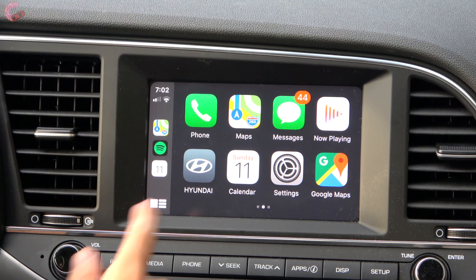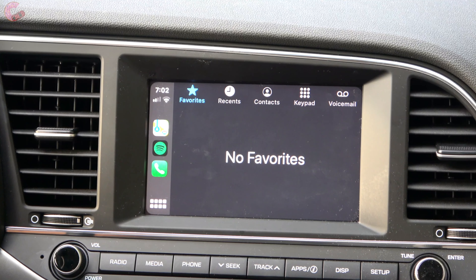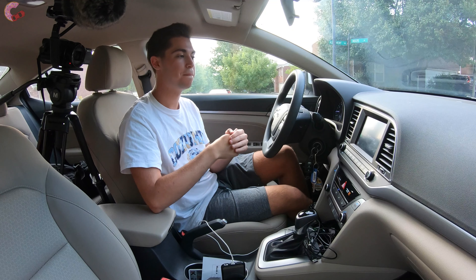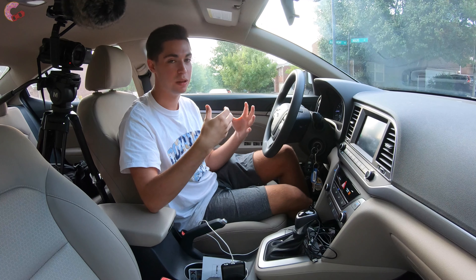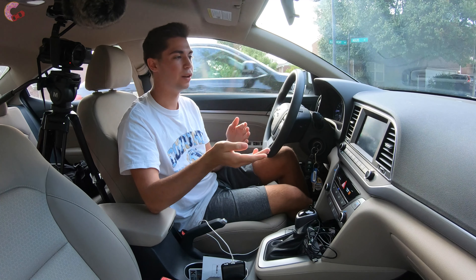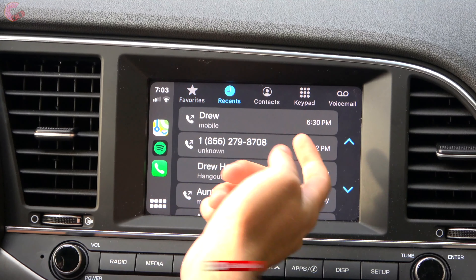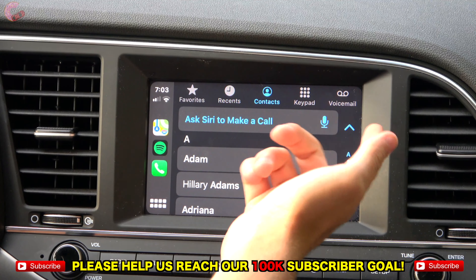Heading into the phone section, this has also been changed from the previous version. One of my biggest pet peeves was that hitting the phone automatically launched Siri, and then you had to hit back to get to what you were actually looking for. That has been fixed for iOS 13 — you now automatically launch into favorites, recents, contacts, a dial pad, and voicemail. A lot of new features that make it much better to use.